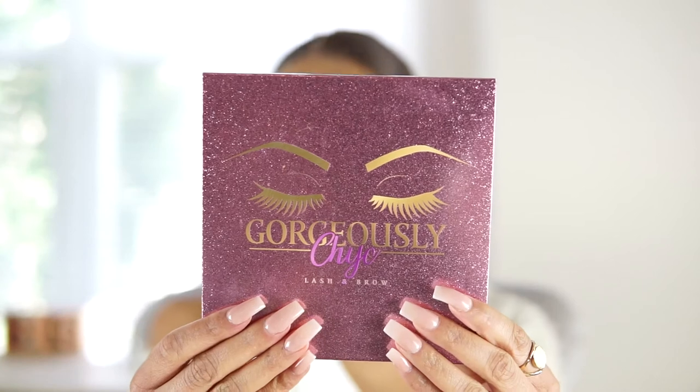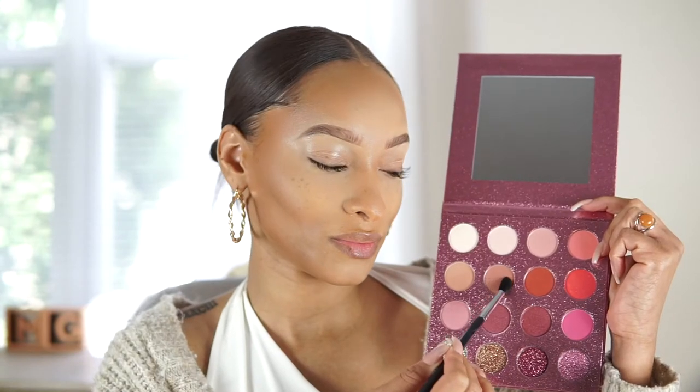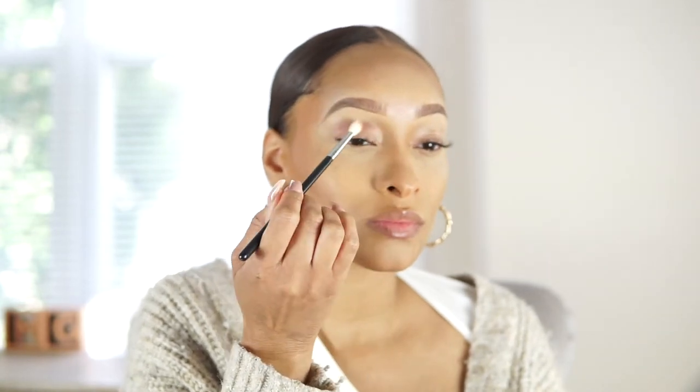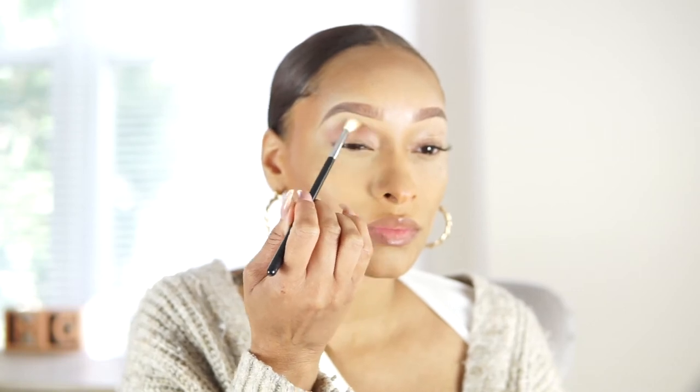Supporting a local queen in the Queen City, I'm using the Gorgeously Chic eyeshadow palette by my girl Autumn Sanders. She is an amazing entrepreneur in Charlotte, North Carolina. Look at the quality of this palette — the color range is there, every single shade of pink. It's a very natural eyeshadow palette you could just wear out, and the quality is insane.